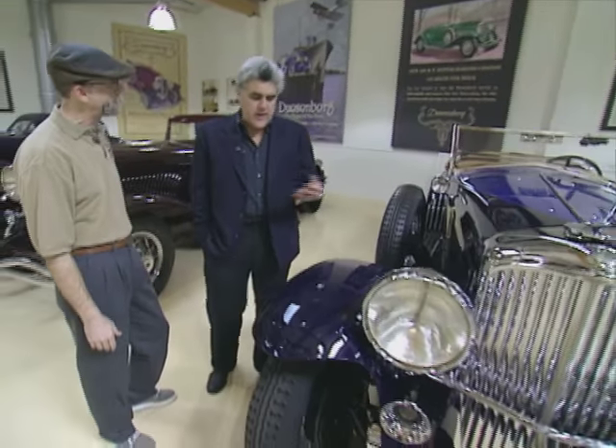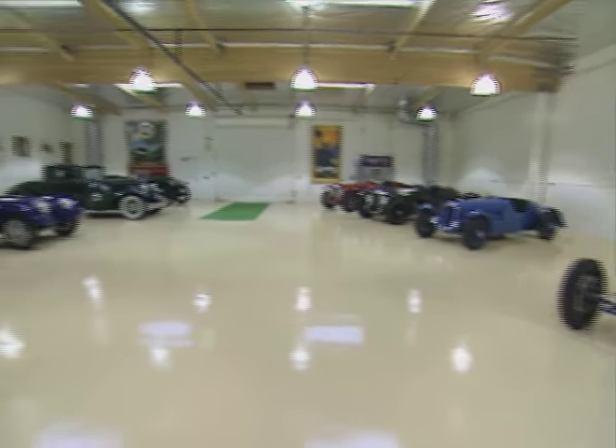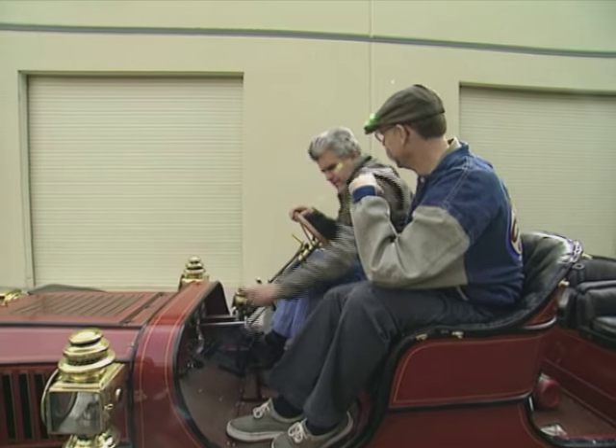A few months back, we had the opportunity to spend some time with Jay Leno and his cars. His collection is quite impressive and includes a number of Duesenbergs, quite a few motorcycles, and several steam-powered cars, one of which is a 1909 Stanley Steamer.